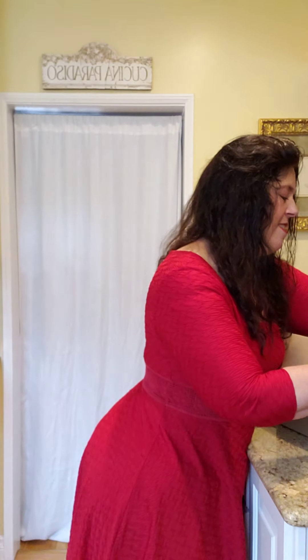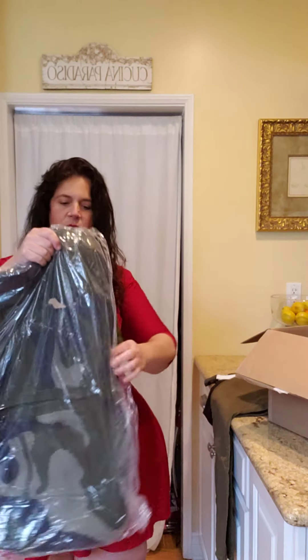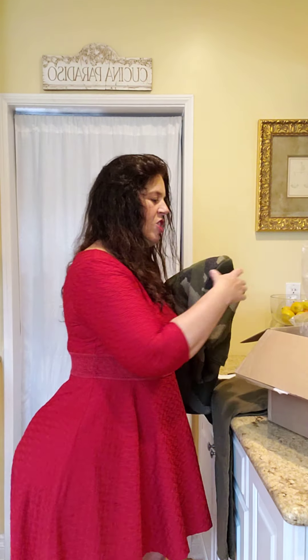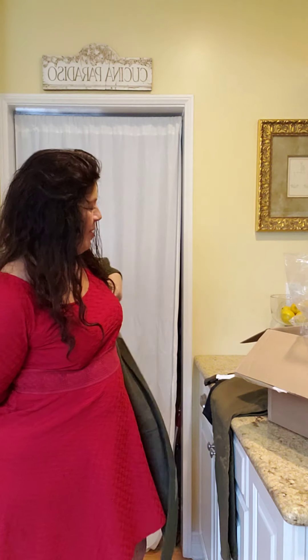And then, to follow that all up, I've ordered this long cardigan. How warm is that going to be? Maybe I just have to put this on right now. Ooh la la — that is going to be warm and comfy.